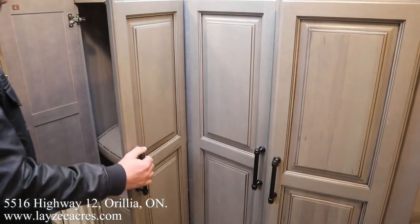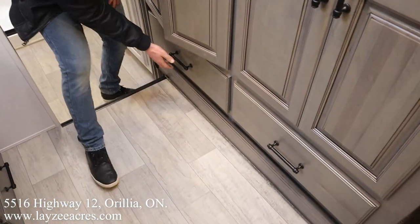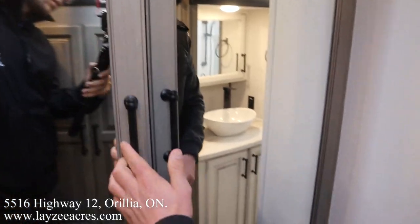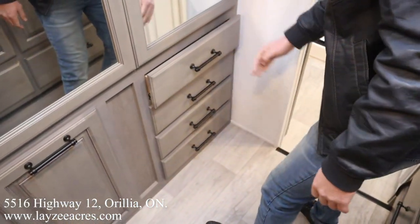Pulling out of that front closet, those secondary chairs. Drawers. And then we got more storage on this side — hanging storage up through there, laundry hamper down below, four more drawers.